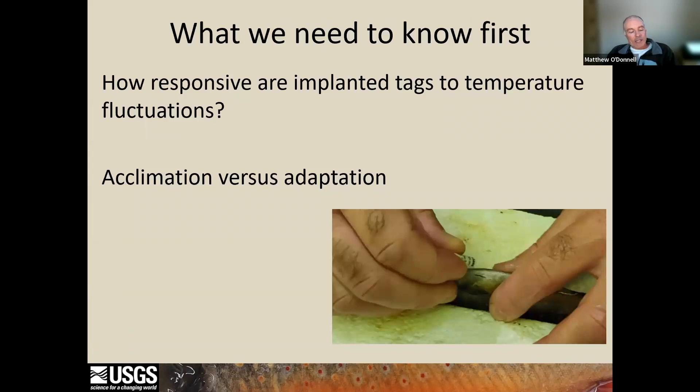Before we initiated our field study, there were a couple of key things we needed to know. First, we needed to understand how quickly implanted tags reacted to changes in stream temperature conditions. To figure this out, we implanted lab fish with temperature recording tags set to record temperature every second, and then subjected those fish to rapid temperature fluctuations. And as a reminder, fish are ectotherms, so their body temperature is equivalent to the water temperature they are experiencing. We just don't know how quickly body temperatures equilibrate to water temperature.